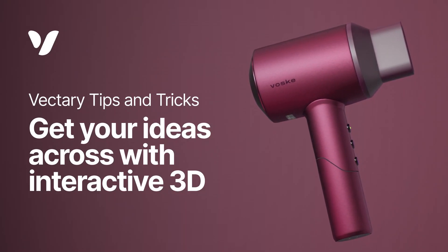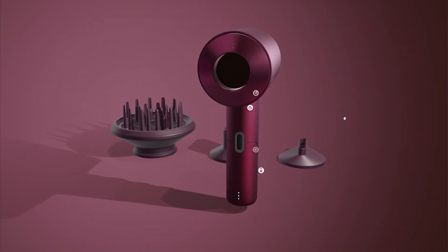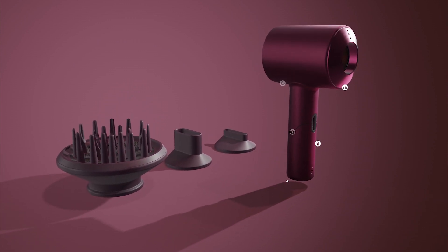Great ideas should be displayed in an interactive 3D scene, without any 2D renders, texts, or headaches. Vectory provides a great 3D workflow to bring concepts to life.